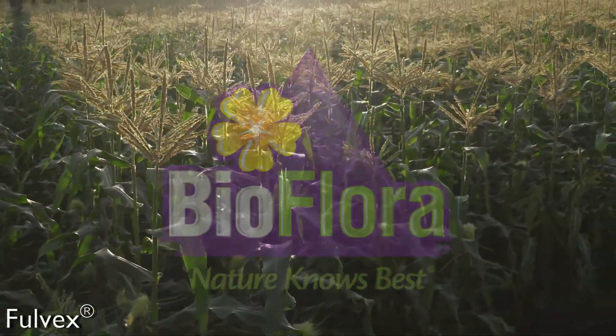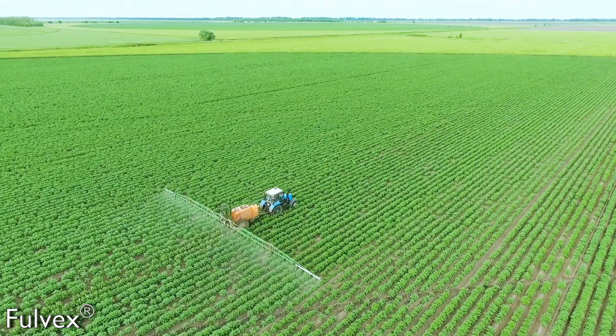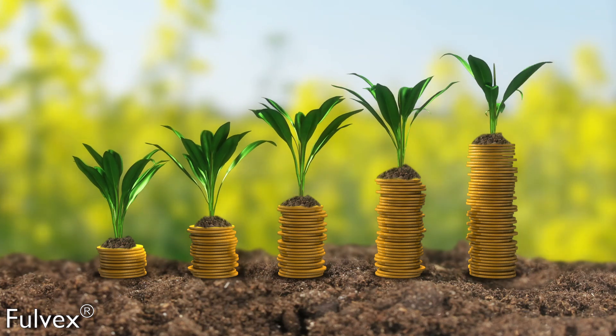At BioFlora, we understand there are many goals growers expect to achieve throughout the crop growing season, and when it comes to their fertility practices, it's to improve crop quality, yield, and profitability.